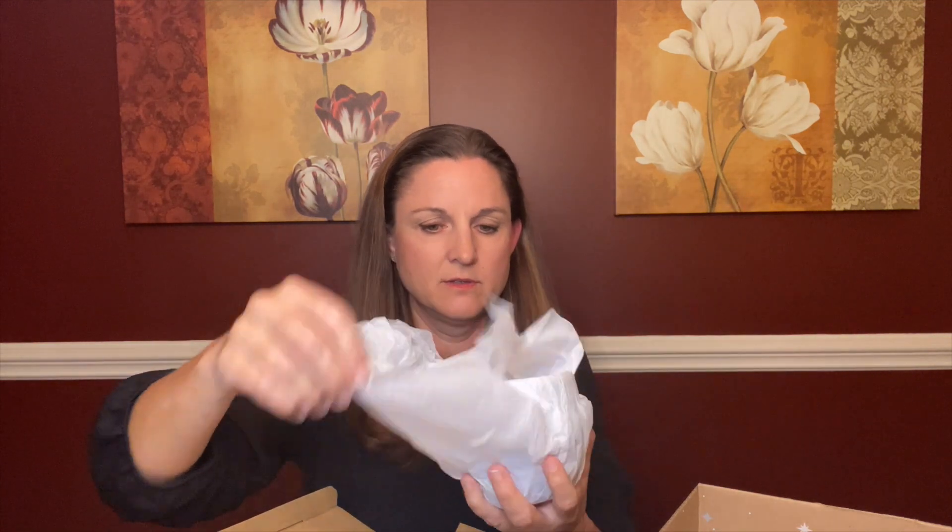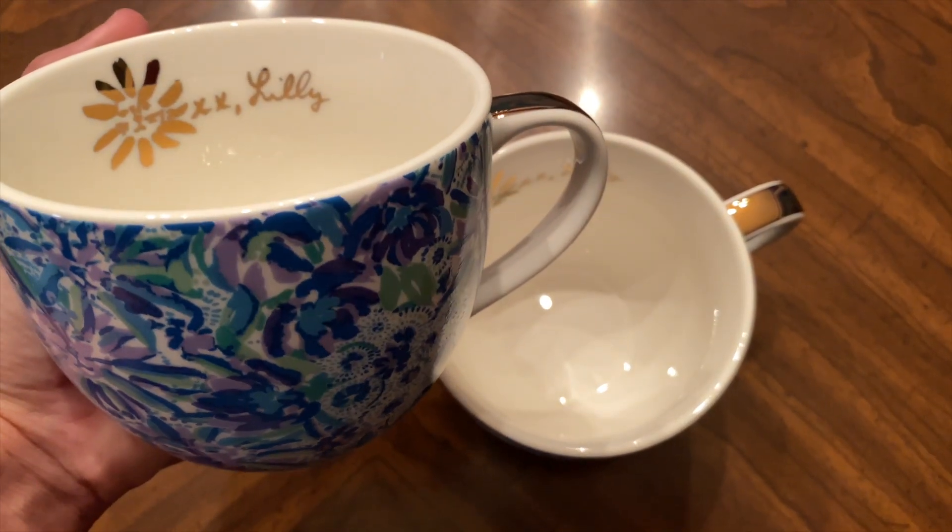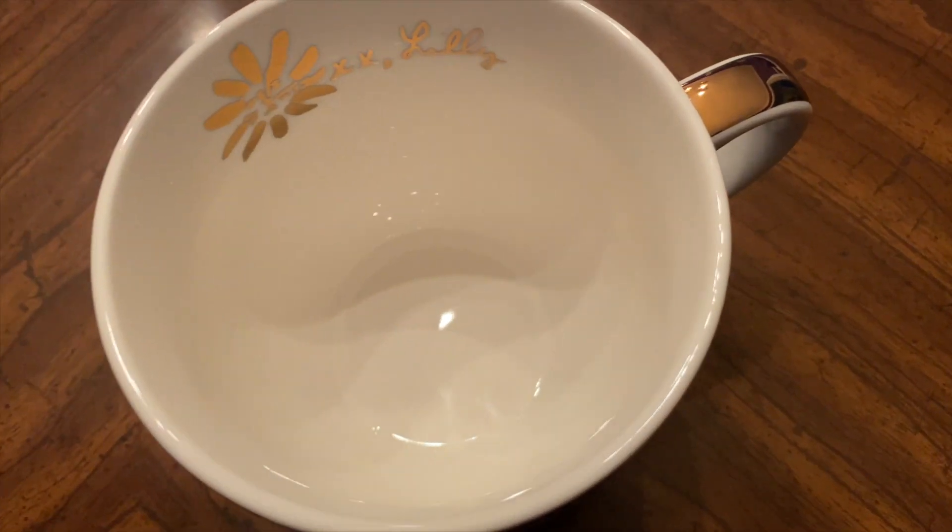Next we have a box from Lilly Pulitzer. I don't think I own anything Lilly Pulitzer in my life, so this will be the first. These are so pretty — beautiful mugs. Look at the gorgeous gold handle and beautiful colors inside. Really cute. This is going to brighten my mornings with my coffee. The value of the blanket was $65 and the value of these mugs is $42.